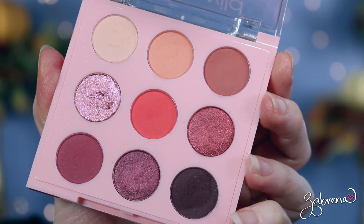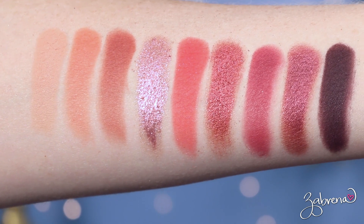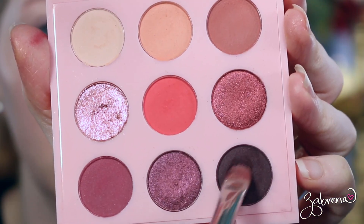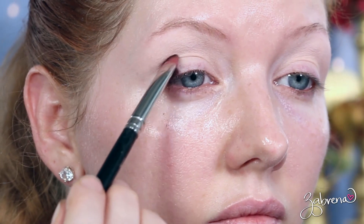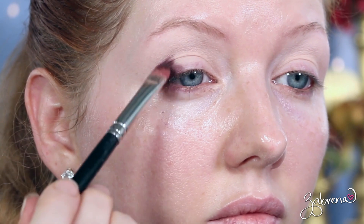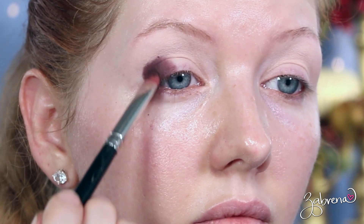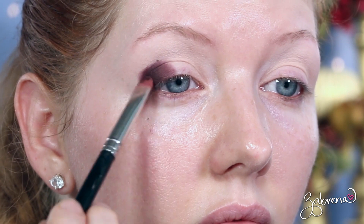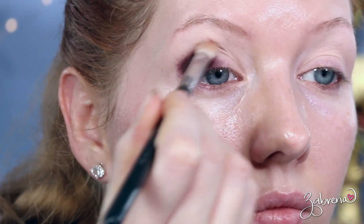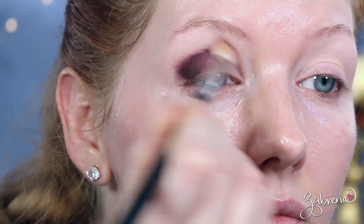Within My Cherry Amour, you have six matte finish eyeshadows, two shimmers, and one that is a little bit of a glittery shade — not as glitter-packed as the first two palettes, but it does have some glitter. There is a scent with this palette; it's a sweet scent, almost like they tried to make it smell like cherries, but it kind of missed the mark. There is excellent color payoff with this palette.